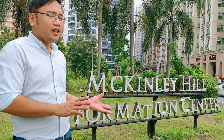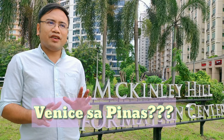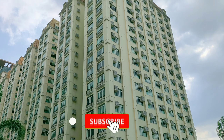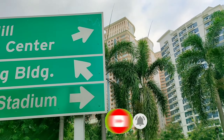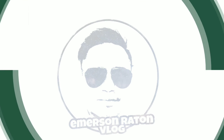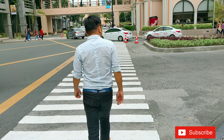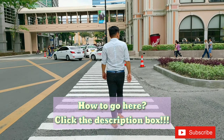We are now here in Mckinley Hill, and they told us that there are some Venice people here, so let's take a look at them. Mckinley Hill is located in Fort Bonifacio, Taguig, Metro Manila.